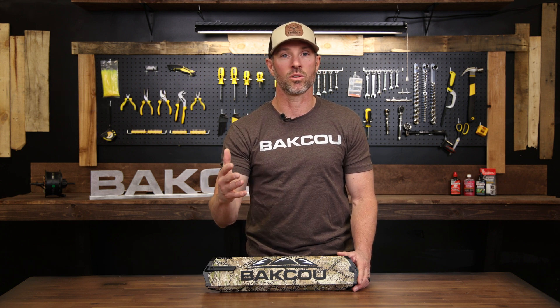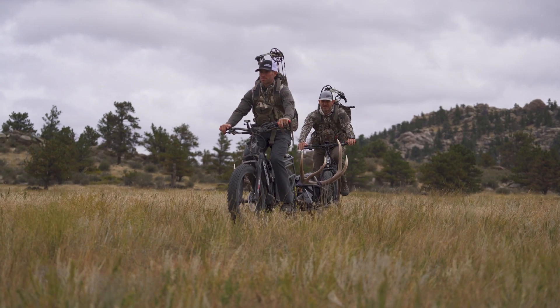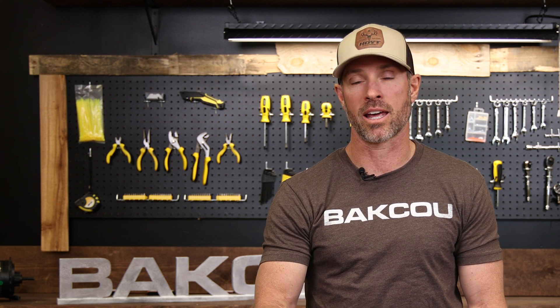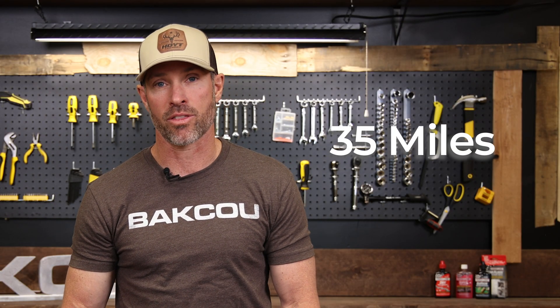When we start talking about the variables that contribute to your ability to go further, it comes down to a few big ones. They are rider weight, or the amount of gear, or weight of the gear that you're pulling or carrying. At 170 pounds, to give you an idea — when I'm out riding, our batteries give me about 2 miles per amp hour. So at 170 pounds, if I'm riding a bike that has a 17.5-amp hour battery, I'm going to get roughly 35 miles out of that battery.